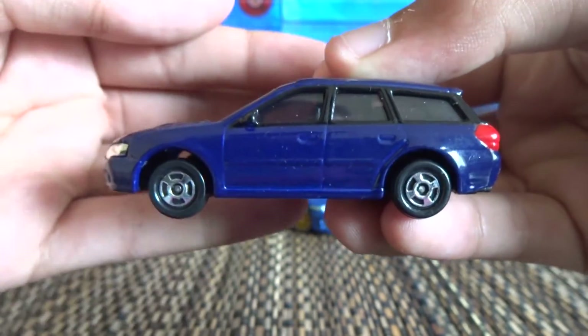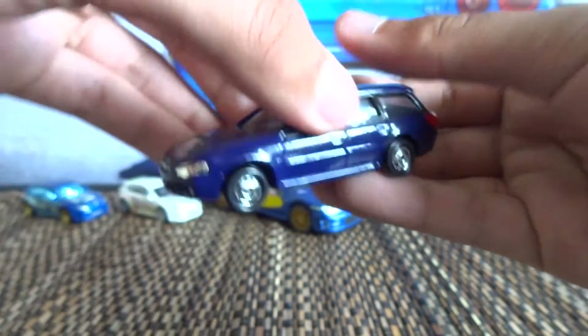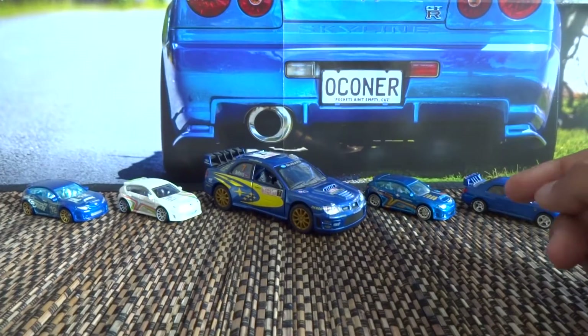They look a wee bit cheap. But one cool thing with the Tomy vehicles, if you guys own any, is the suspension. It's quite a cool feature — it makes the cars roll really smooth as well.